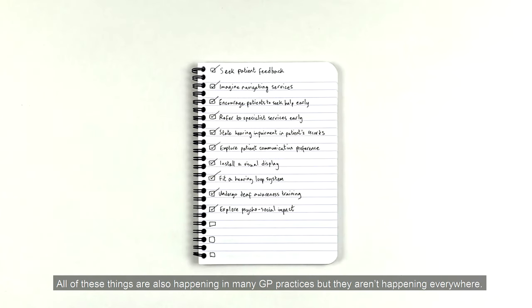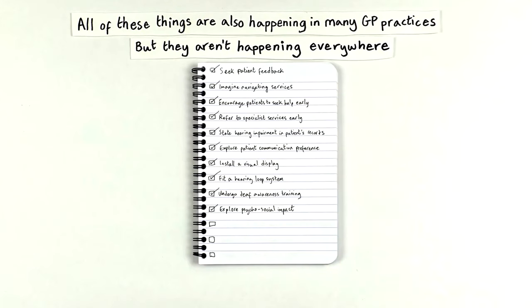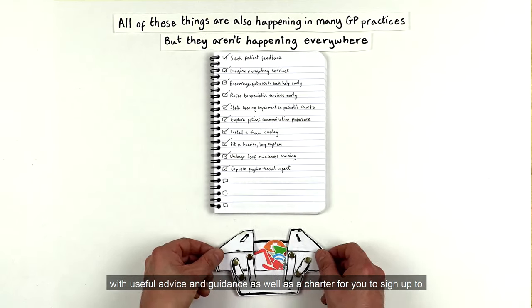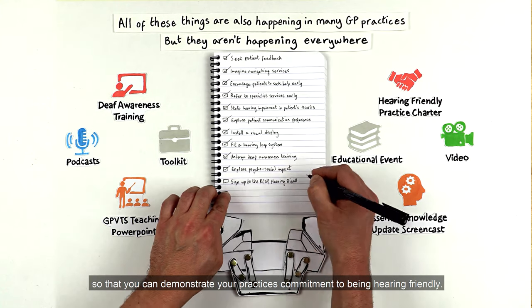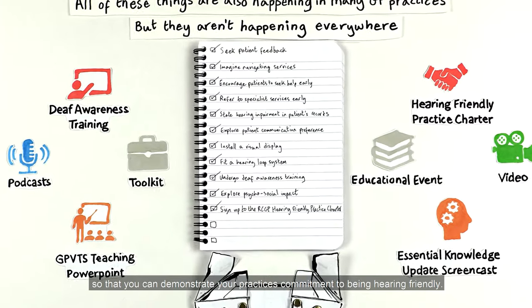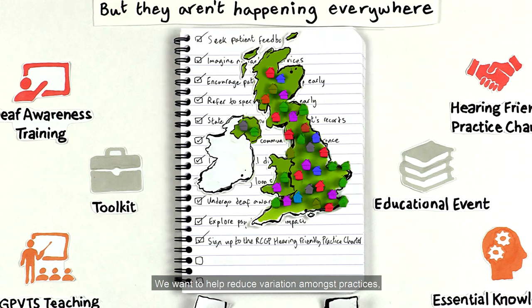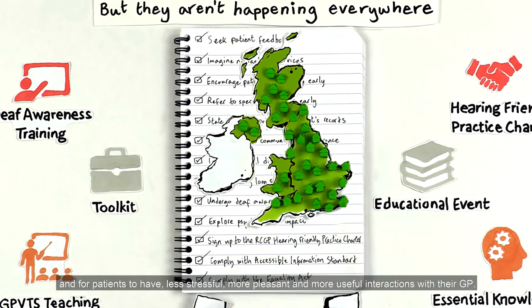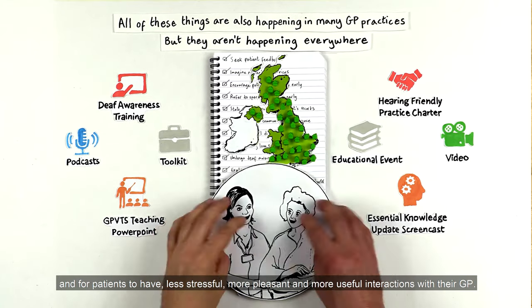All of these things are also happening in many GP practices, but they aren't happening everywhere. In order to help, the Royal College of GPs has created a toolkit with useful advice and guidance, as well as a charter for you to sign up to, so that you can demonstrate your practice's commitment to being hearing-friendly. We want to help reduce variation amongst practices, help them comply with the Accessible Information Standard and Equality Act, and for patients to have less stressful, more pleasant and more useful interactions with their GP.